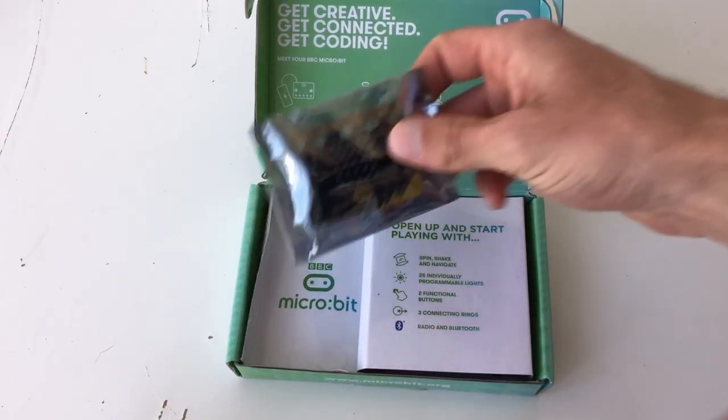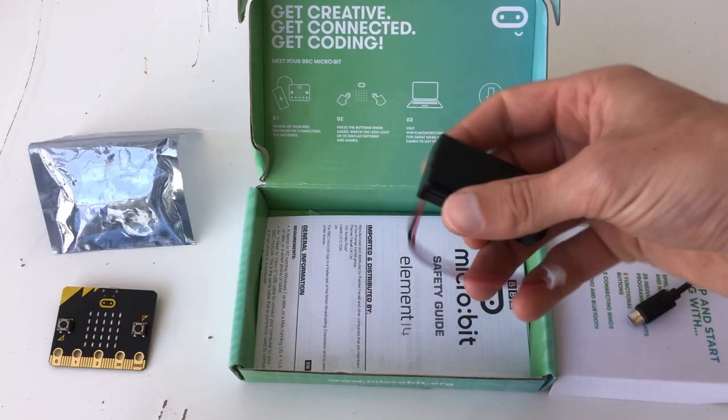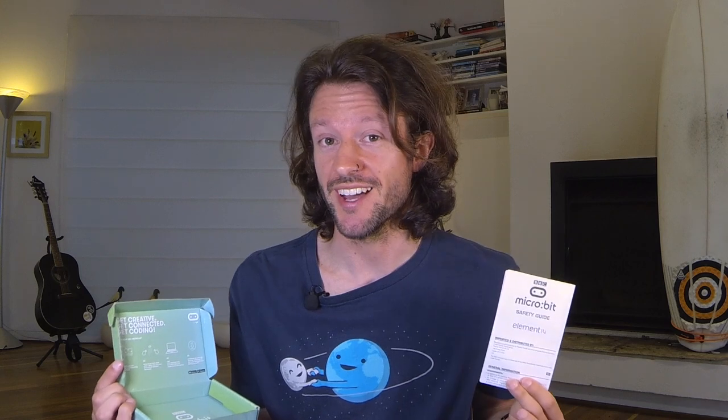When we unbox the Microbit, we find it here in a protective sleeve, with some goodies underneath the cardboard. We've got a USB cable to connect the Microbit to our computer to download our programs. We've also got a battery pack with batteries included, so you can use this as a power source away from the computer. There's also a safety guide in there as well.